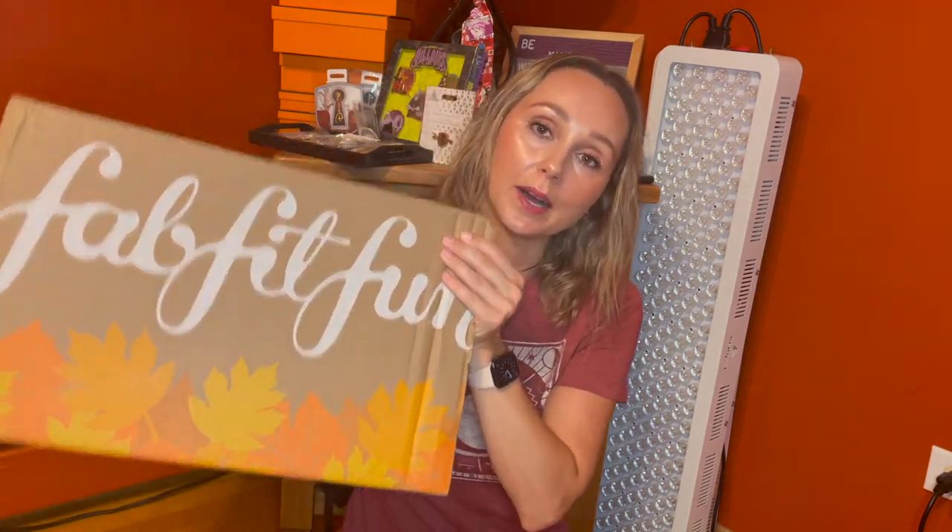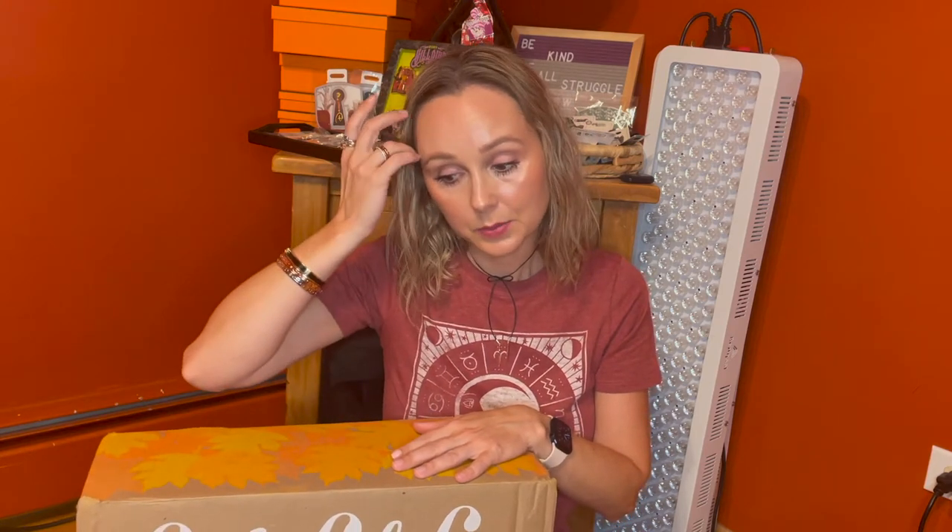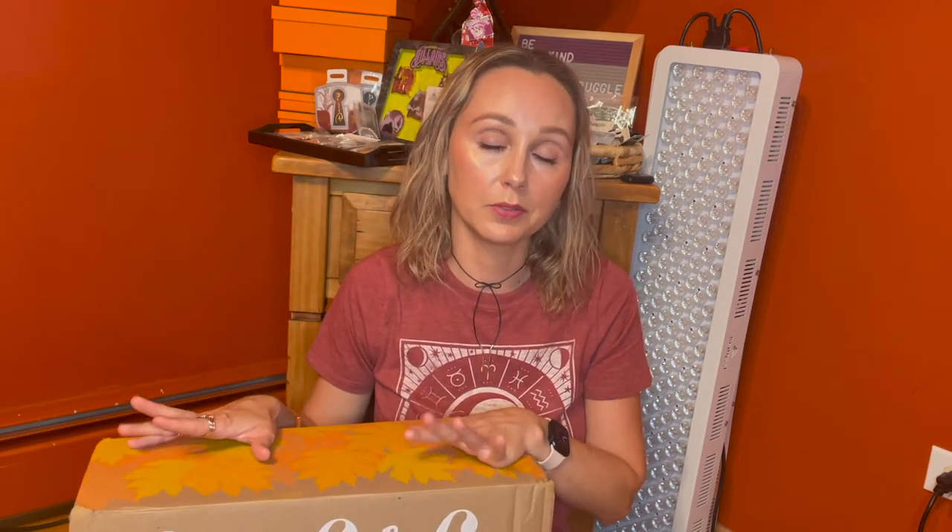Hi guys! Thank you so much for tuning in to another video. Today we have our third and final annual FabFitFun Fall Box. We got three annual boxes this time around because we're crazy, but also because my family and I decided to do some swapping and trading. I will probably keep a lot of these items, but I am swapping and trading some items with my family. I just found that some of us really like category two, other people really like category one, and people want to swap all the different categories. So it's just a lot of fun. Let's open this up and see what we got.